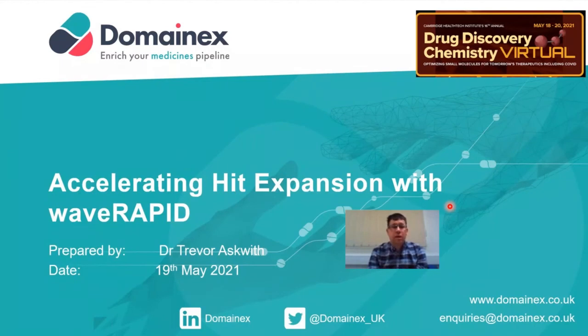Thank you for giving me the opportunity today to talk about the Creoptix Wave Delta and how the Wave RAPID technology is facilitating our hit expansion programs at DomainX.